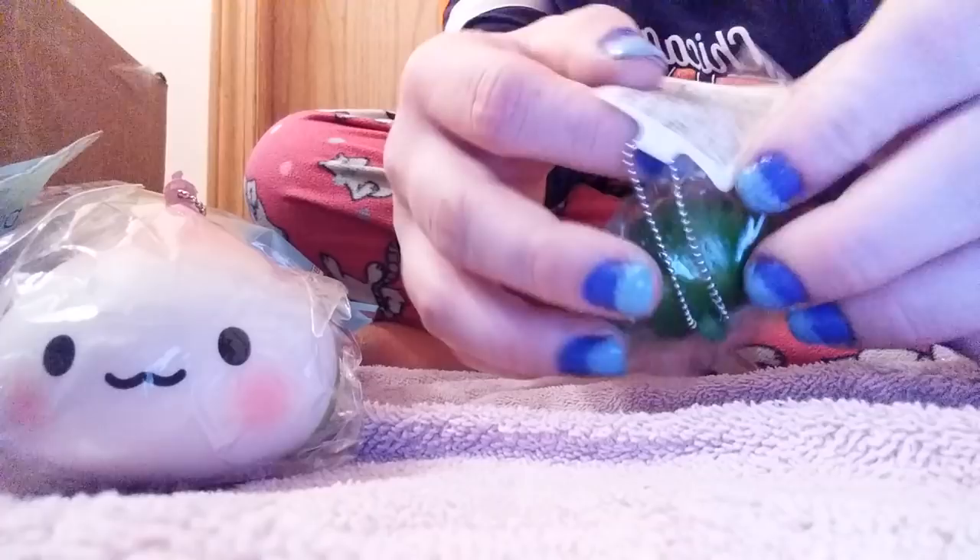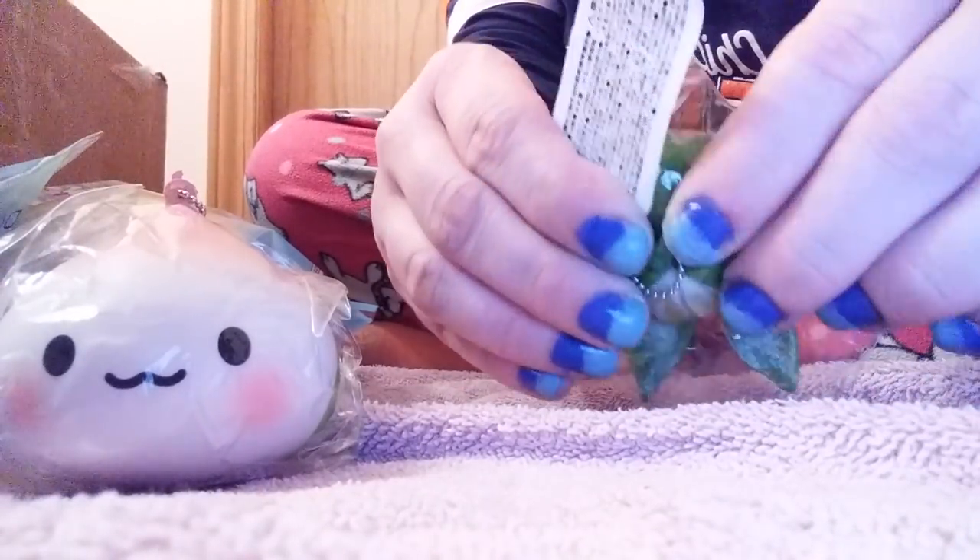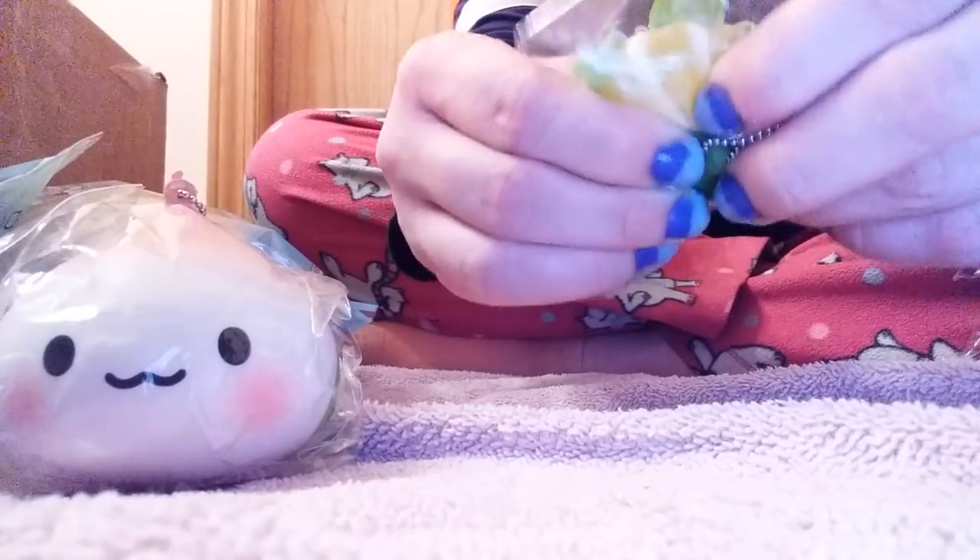This weird squeeze toy thing was from Squishy Shop. Oreo sold it and I think someone was selling it for like $15 on Mercari, but no one's going to buy it for $15. It's just a fun little orange vegetable squeeze toy that I really like strangely.